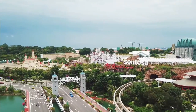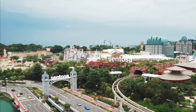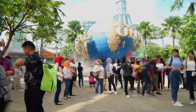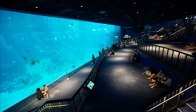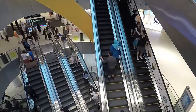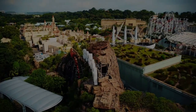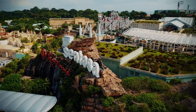Sentosa Island is a man-made island resort off the southern coast of Singapore. It is accessible from the city by monorail, cable car, road, and a pedestrian boardwalk. This island is home to many attractions for fun and recreation, offering numerous opportunities for a wonderful adventure. Check out our list of the 17 fun things to do in Sentosa Island, Singapore, which will give you an idea about the world-class entertainment this island offers.